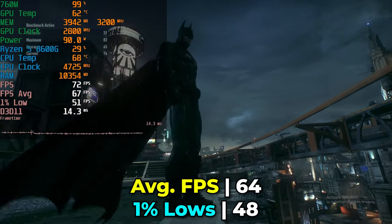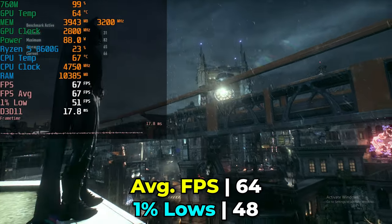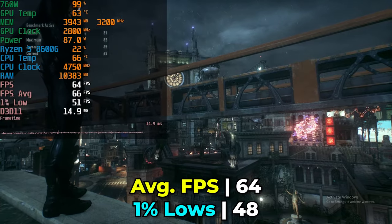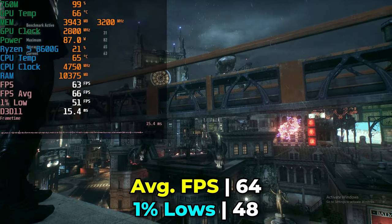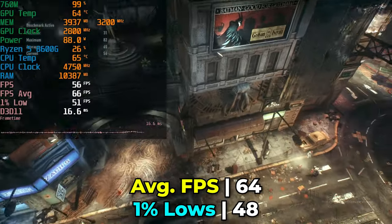We are using around 90 watts on this APU, which is noticeably more power than most other systems we've looked at, since those tend to be smaller mini PCs that are a lot more thermally limited. But here we get a very fantastic result overall.